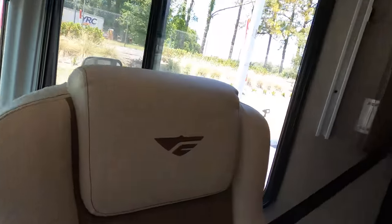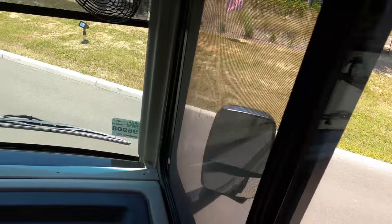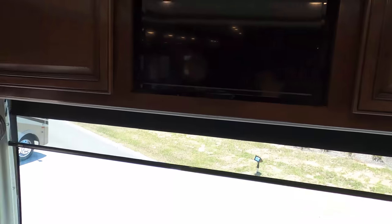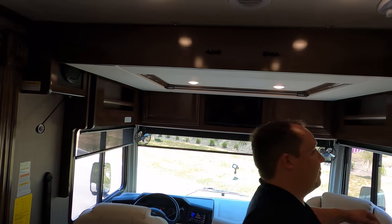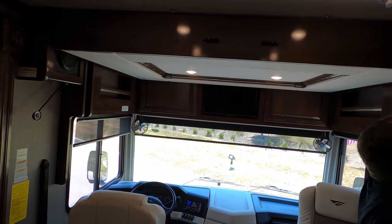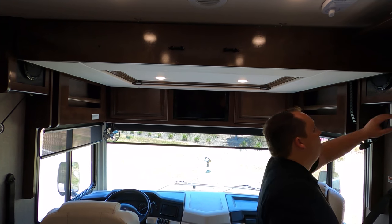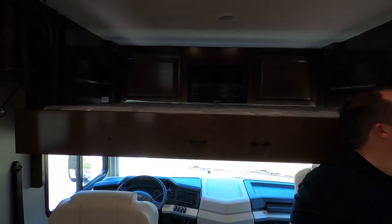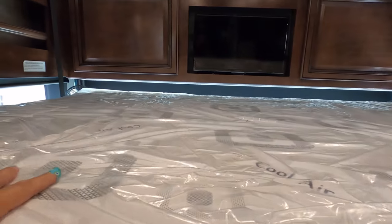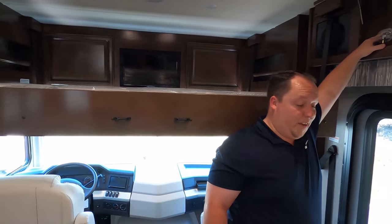We do have a cup holder here and you can access the fan and map lights. As you can see, there is a TV where the bunk is. Let's put down the bunk — it holds 500 pounds. Look how fast that goes down. The max is 500 pounds and it's very comfortable. You've got a TV there for your guests — very nice. That's the bunk over the cab.